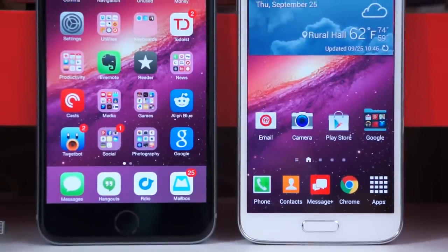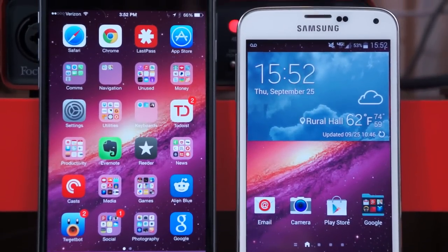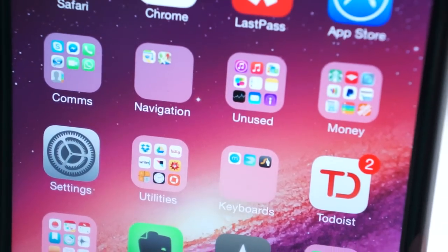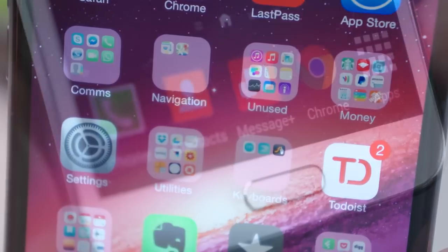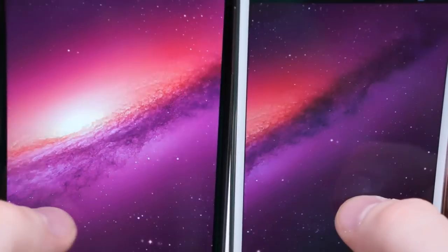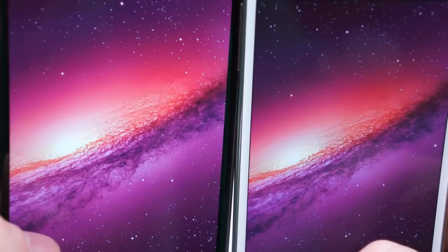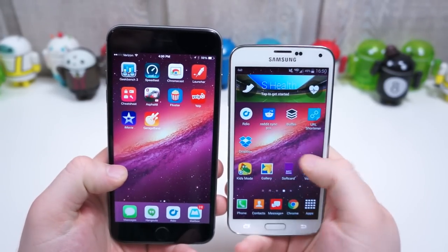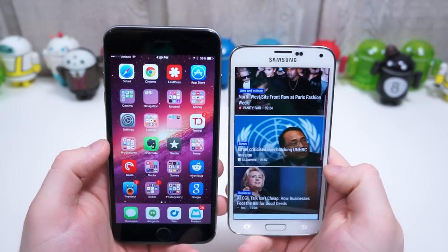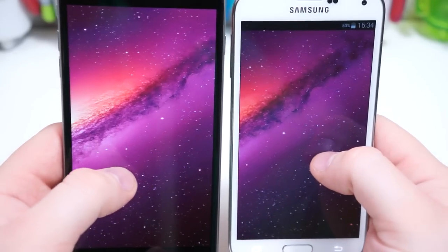The 6 Plus does have a significantly larger display. Its IPS LCD is 5.5 inches diagonally, while the S5 has a 5.1 inch Super AMOLED panel. Both are 1080p, meaning the density is marginally higher on the S5, but the major display differences are the more vibrant colors, higher contrast, deeper blacks, and broader brightness range on the S5. Obviously you have more real estate on the 6 Plus as well as more natural looking colors and better daylight visibility. Both panels look awesome, but if you're after more dramatic everything, the Super AMOLED panel is the way to go.